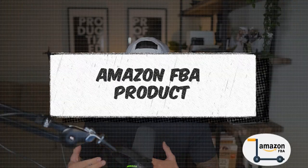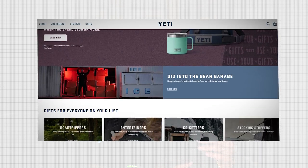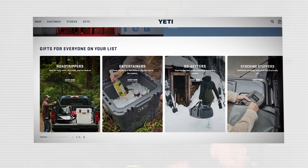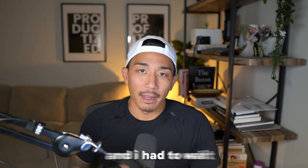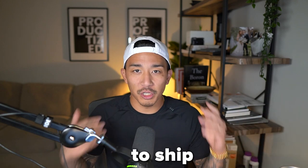My first successful online business was actually an e-commerce business where I was selling physical products. The first product I sold was an Amazon FBA product. I had to buy 10,000 units upfront. It actually sold out — it was a knockoff of a Yeti tumbler. These are my first products I ever sold; the brand was called Blizzard. So I sold about 10,000 units of these tumblers, but the problem was I had to put a lot of money down upfront and wait two to three months for that inventory to ship to Amazon and be ready to sell. In the middle of those months, I was just twiddling my thumbs waiting for the inventory to come.